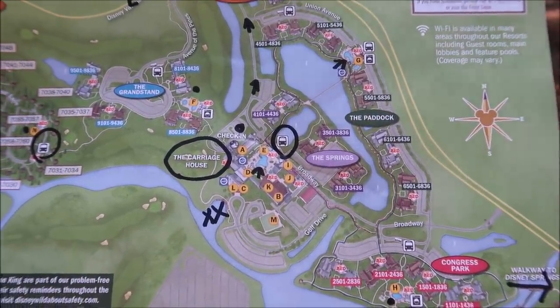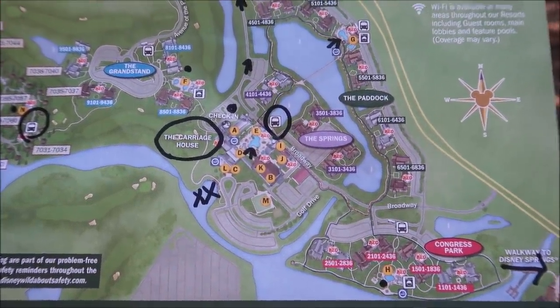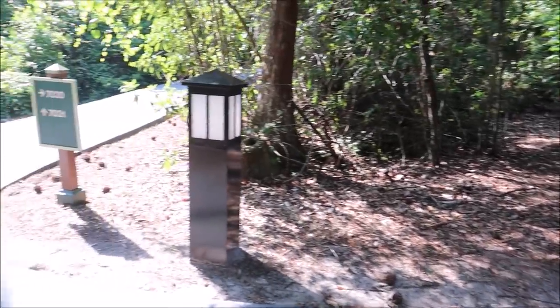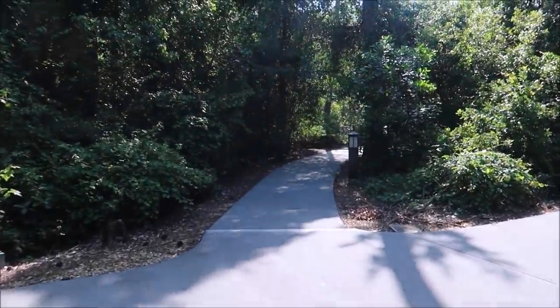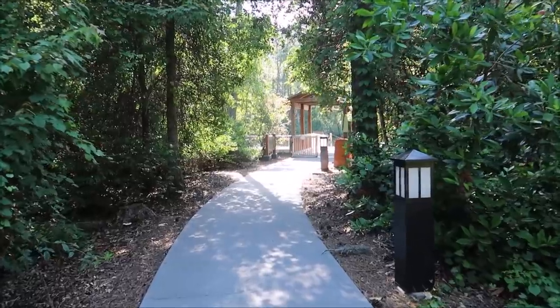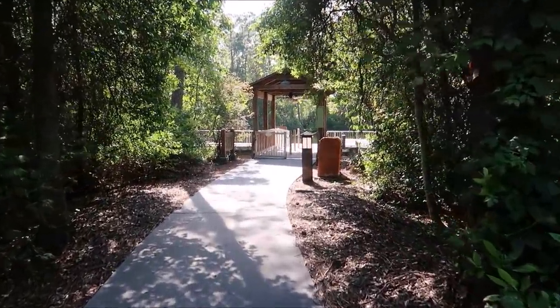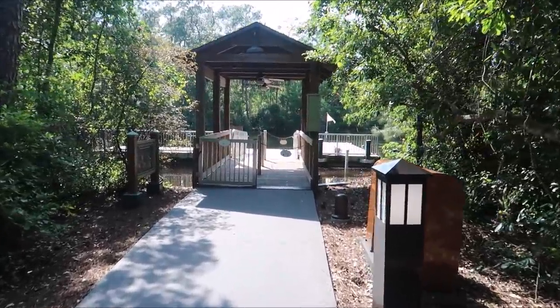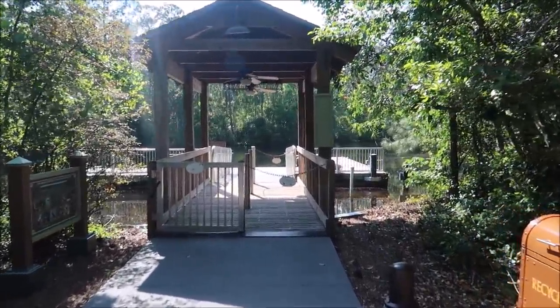I want to show you the coolest thing I've noticed so far — and it's kind of sad because they're not utilizing it at the moment. This is our room number 7020. Right across the way, there's a pathway to a boat dock. This used to be one of the resort boat launches, but they're not doing those anymore, so it's just sitting over here. But can you imagine just walking out of your room and catching the boat? At one time, that's how it was. Hopefully the boats come back soon.